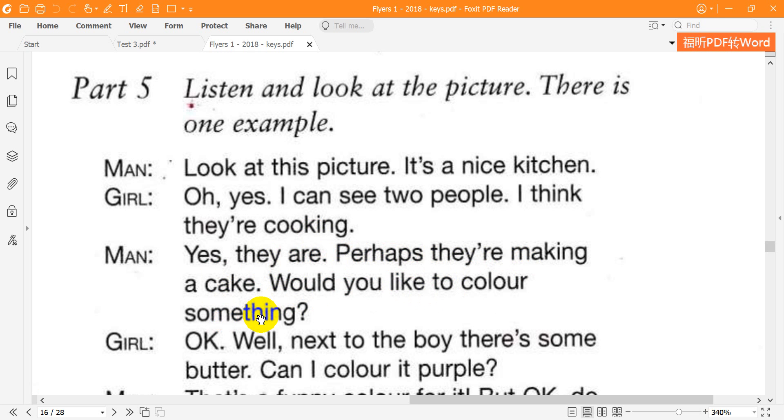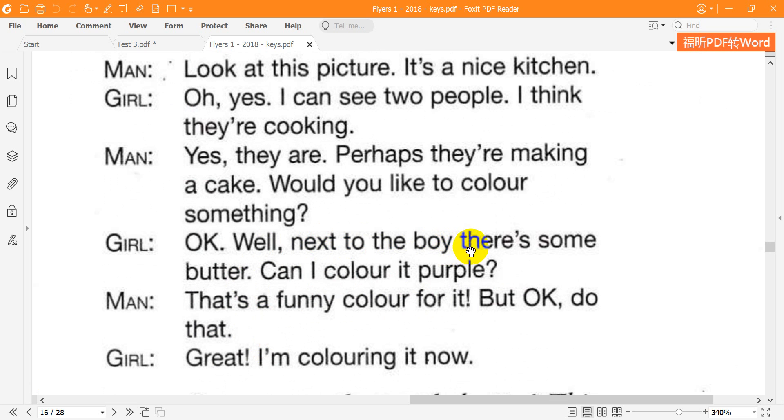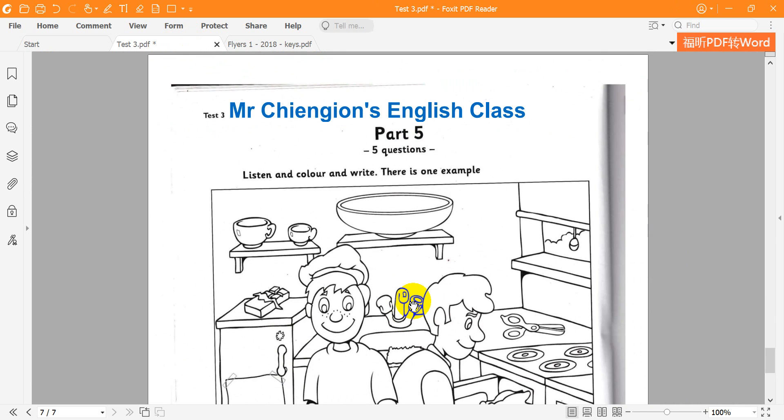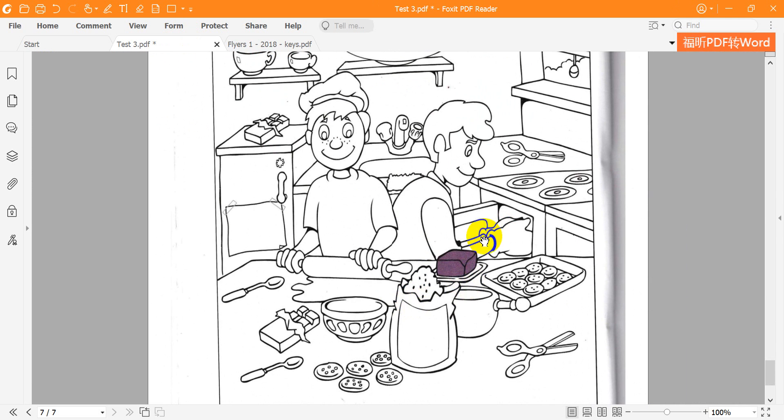Would you like to colour something? OK. Well, next to the boy there's some butter. Can I colour it purple? That's a funny colour for it, but OK. Do that. Great. I'm colouring it now. Can you see the purple butter? This is an example.